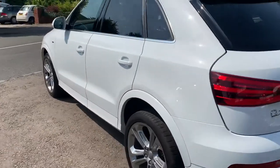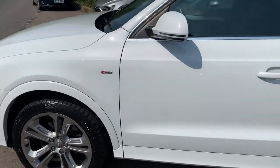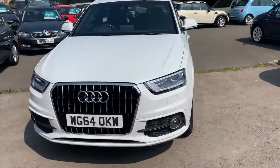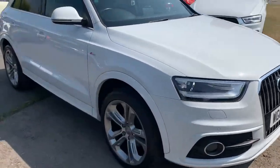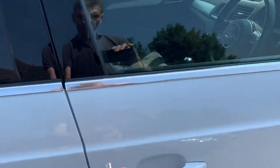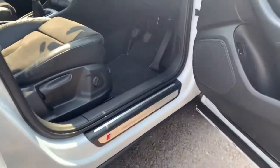Front and rear parking sensors. It really does stand out with those 18 inch wheels. We've got the Xenon lights, front fog lights, and S-Line door entry guards.